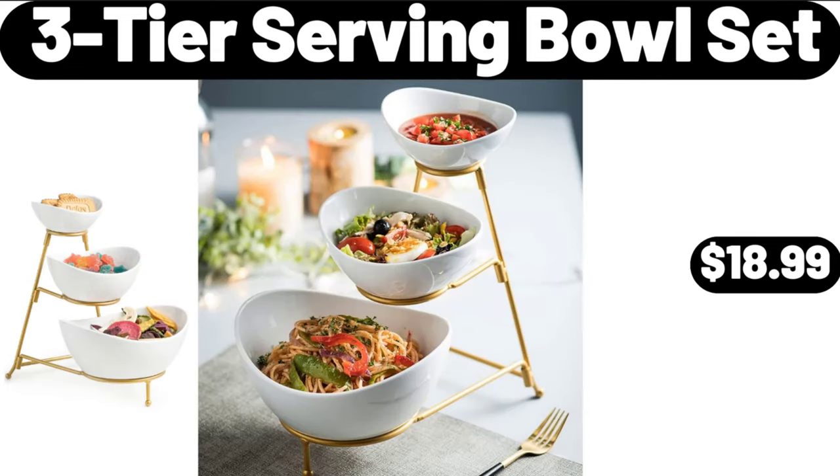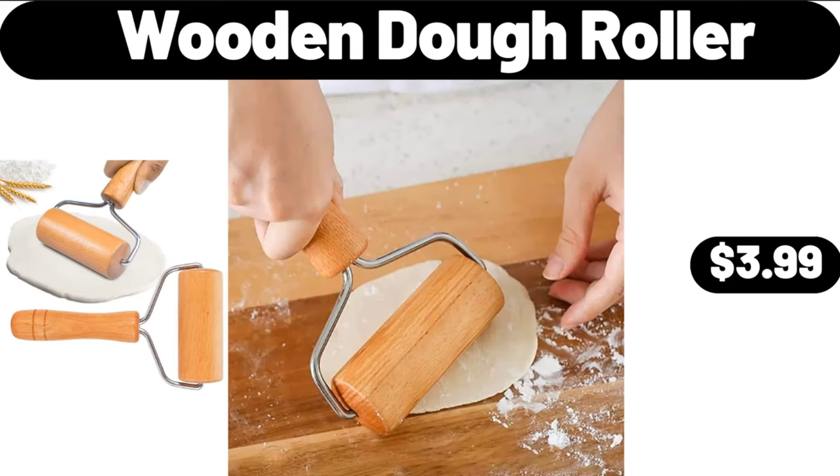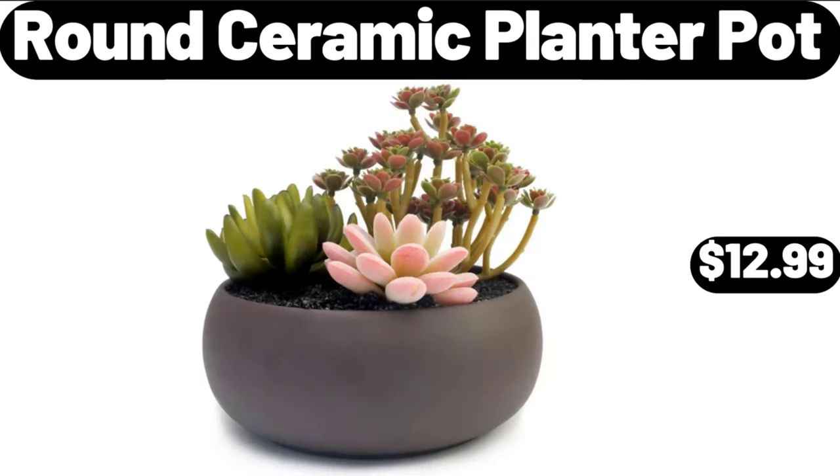Three Tier Serving Bowl Set, $18.99. Nutella, $3.44. Wooden Dough Roller, $3.99. Wicker Hammock Egg Chair, $148.99.